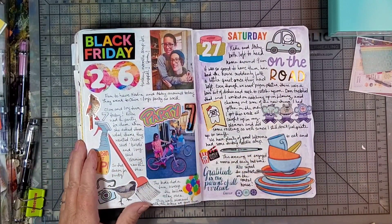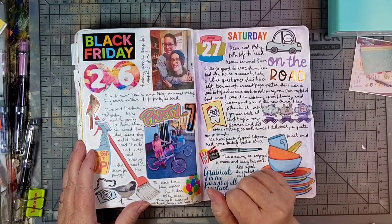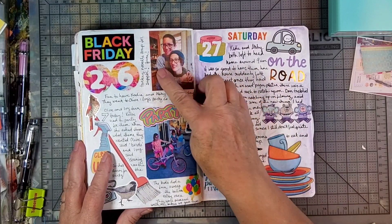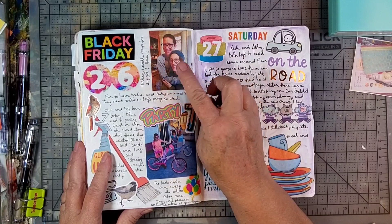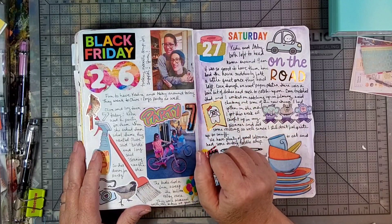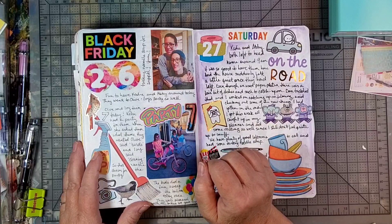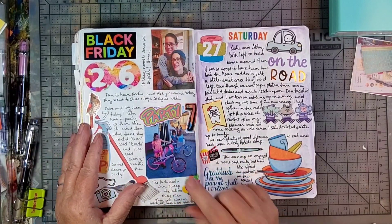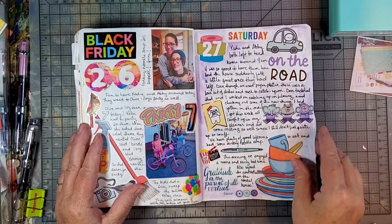The next day is Black Friday, which we did not participate in — we just stayed home. A couple of my daughters that were there spent the night, so that's a picture of them. Two of my grandchildren are twins and they turned seven on this day, so we went to their party later in the day. My husband had fixed up bicycles for them — this is a picture of them with their bicycles.